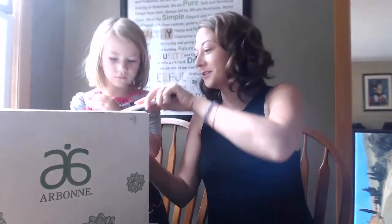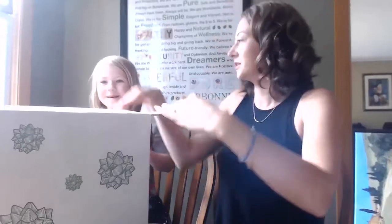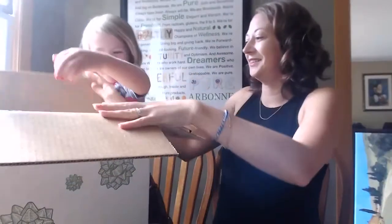This arrived yesterday and I've just been saving it to unbox in front of you all. You never cut yourself like that — mommy does this part. Alright, are you excited? Take it off.